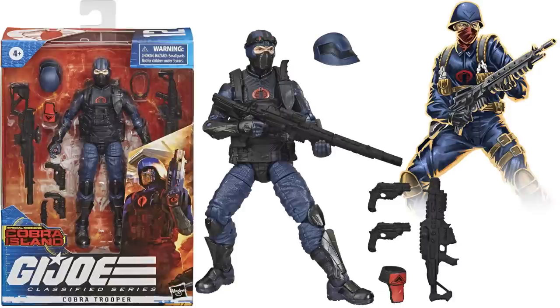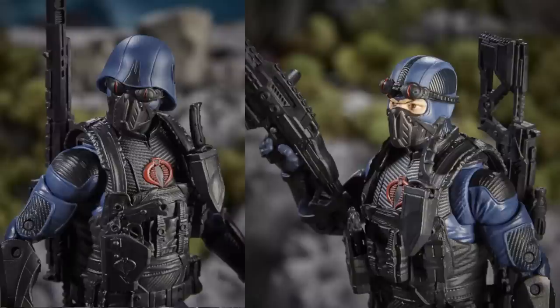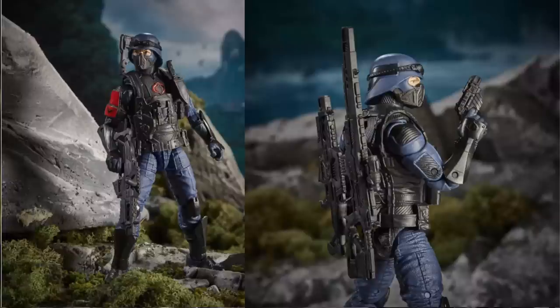Next, figure number twelve is the Cobra Trooper, also a Target exclusive. The helmet comes off, the goggles come off — really nice figure, another army builder, and very hard to find. Here he is with his weapons, backpack, goggles on, goggles up, helmet off. Lots of different choices. Like the way he's got his gun stored on his back.